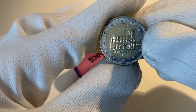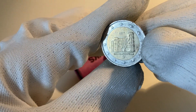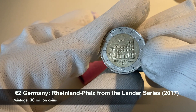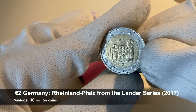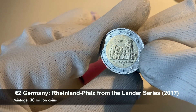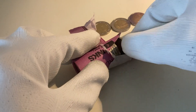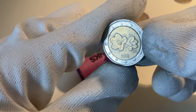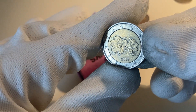The next one is a commemorative coin — really a lot of commemorative coins! This one is from the Bundeslander series from Germany, from the Bundesland Rheinland-Pfalz, from the year 2017. Three commemorative coins already — great start! This one is from Finland, a regular one from the year 2001.